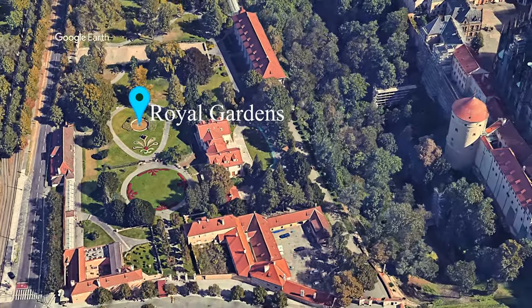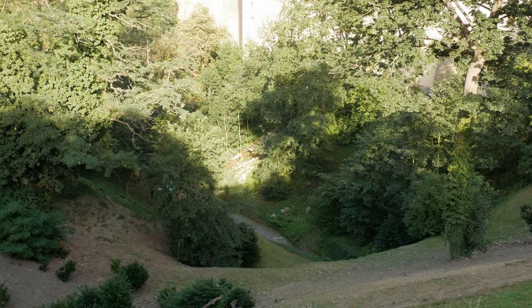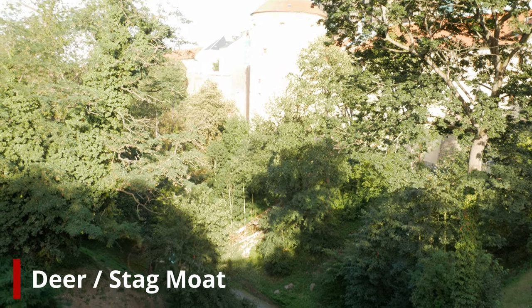Next to it you're going to find the deer moat, which actually got its name from deer which were bred here, and then at some point later on they started to keep some bears as part of the castle protection.